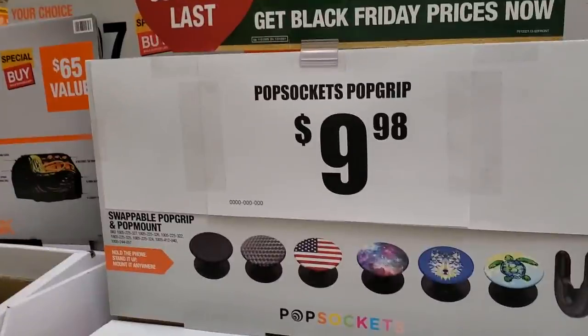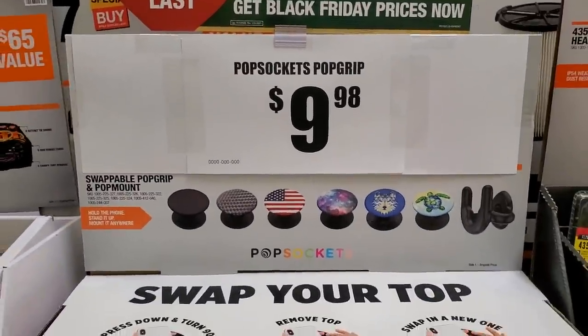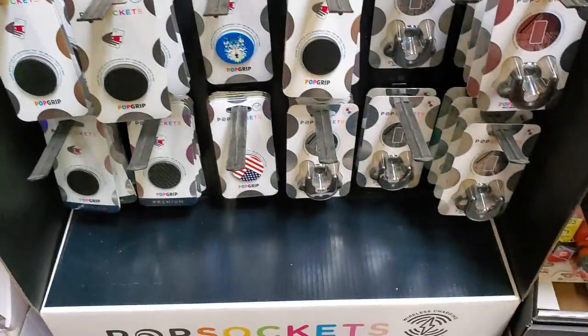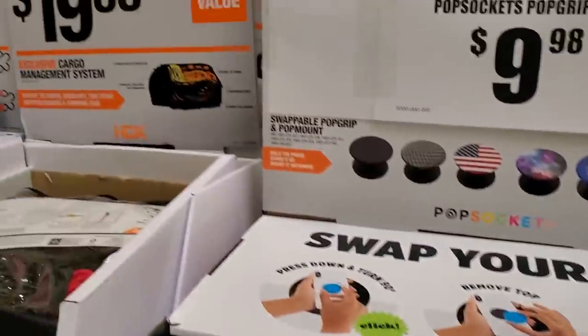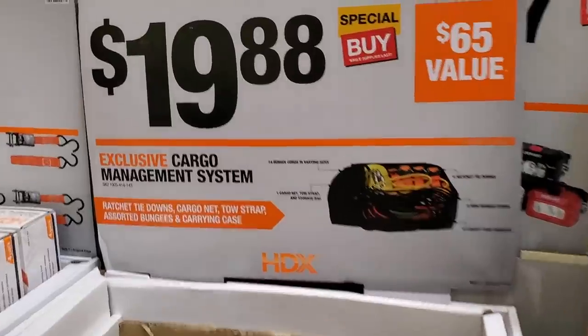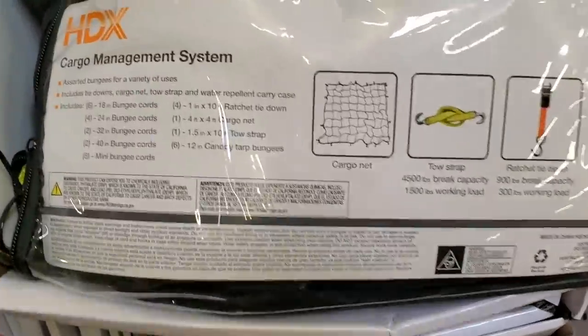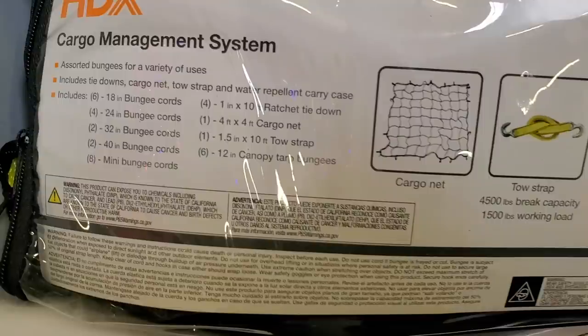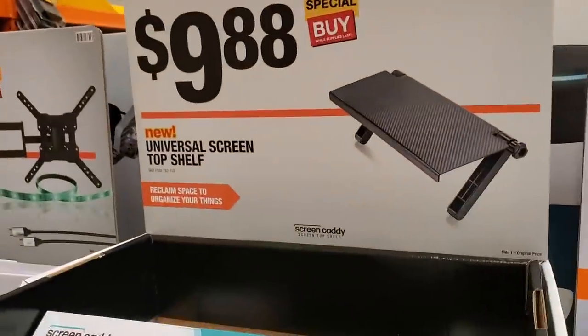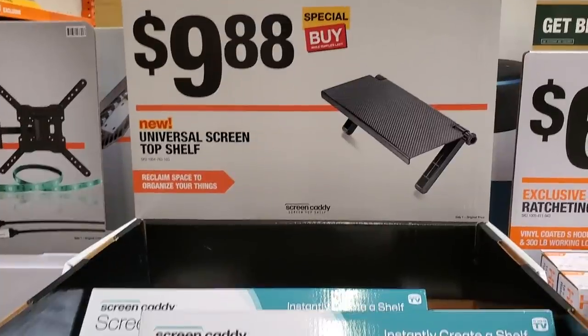There's a pop socket grip for cell phones for $9.98 — not really a fan of those. $19.88 for a cargo management system — pretty basic but there's a lot of stuff in there. Bungee cords, cargo nets for a 4x4 or small bed. Then $9.88 for a universal screen top shelf — you put that on top of your TV to hold a Roku or Wi-Fi device.